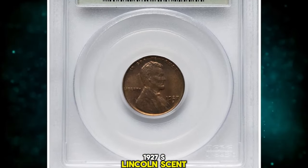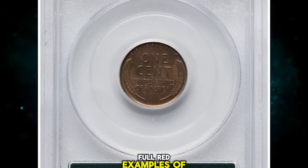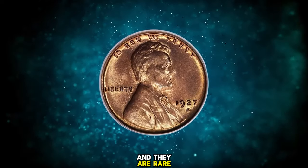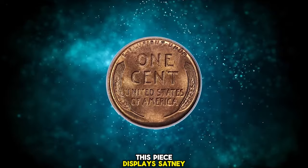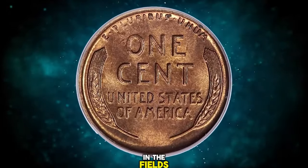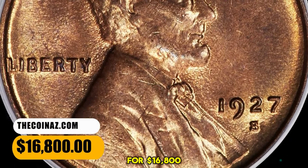1927 S Lincoln Cent, graded in Mint State 65 Red by PCGS. Full red examples of this San Francisco issue are challenging in any grade, and they are rare in gem condition with none numerically finer. This piece displays satiny copper orange luster and is well struck, though minor die erosion is evident in the fields. Housed in an old green label holder. It was sold for $16,800.